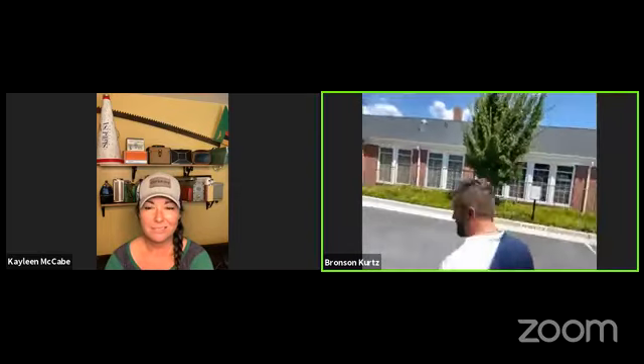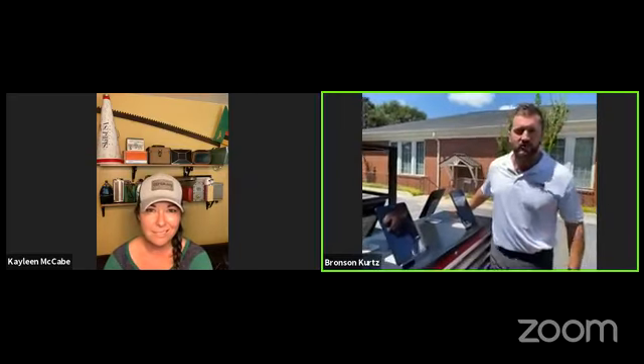Once you see Be Pro, Be Proud, we're asking you to join the movement. Joining the movement lets us capture your information so that we can help you beyond just today. It tells us what your interests are, where you're from, and how we can connect you into gainful employment. That's our number one goal. They can join the movement right here on the iPad stands, or they can do it on their cell phone by going to beprobeproudgeorgia.org, clicking Join the Movement, and signing up there too.